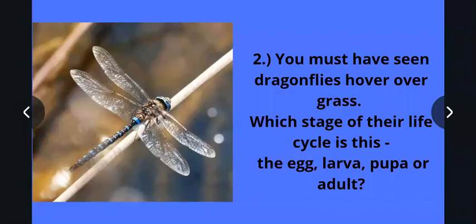The next question we had was: you must have seen dragonflies hover over grass. Which stage of their life cycle is this — the egg, larva, pupa, or adult?